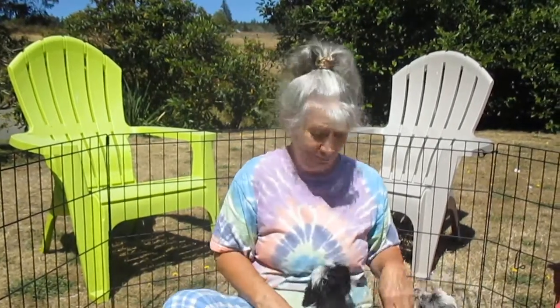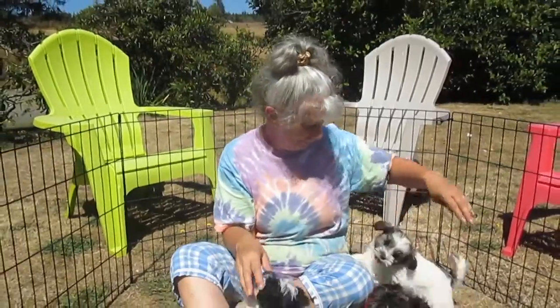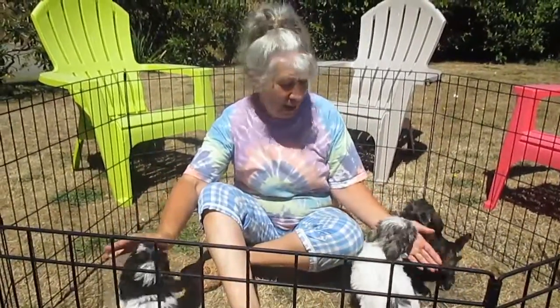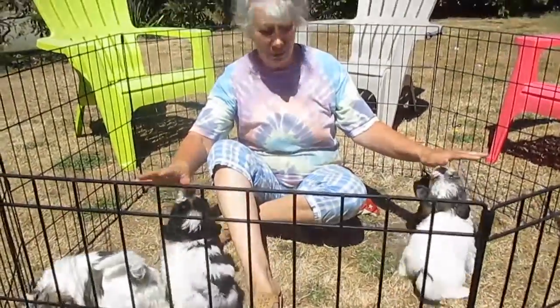Here we are at Island Miniature Schnauzers with a group of puppies. I'm going to show you individually the puppies, but first of all let's just take a look at the kids. We'll just watch how they move around in front of me. Some of these have been spoken for, and as I pick up each individual puppy I will let you know.